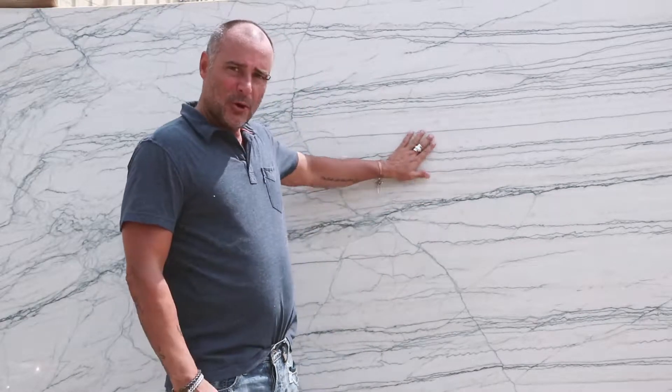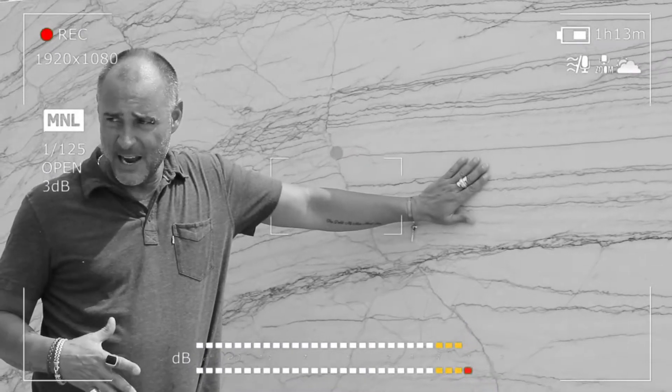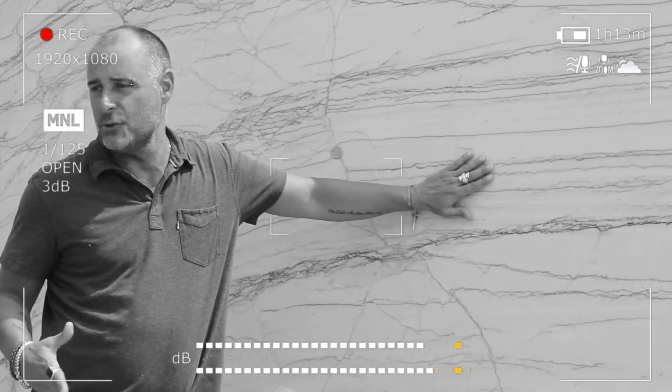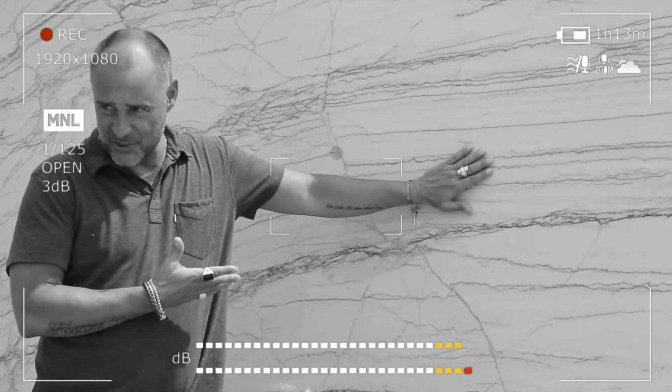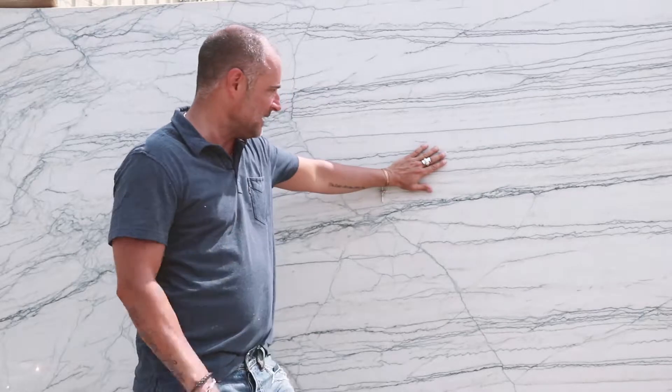Here's a general rule: quartzite is on the hardness scale right below a diamond. When we cut this, it destroys the blades. Even though we use water, it still shoots off sparks. So it's extremely strong, extremely dense.